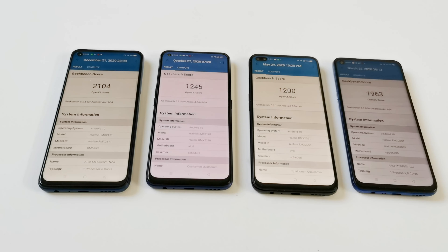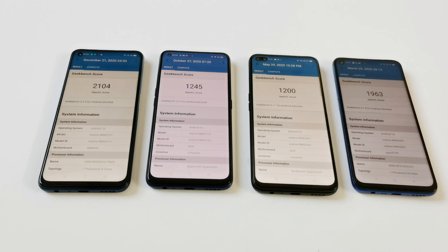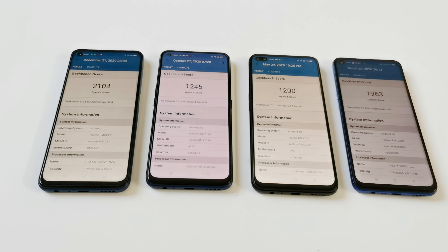In the Geekbench 5 compute test, Realme 7 5G is at the first spot, after that it's Realme 6, then Realme 7 Pro and then Realme 6 Pro. So as you can see that in all three tests — Android, Geekbench 5 and 3DMark — performance of Realme 7 5G is the best. After that it shifts between Realme 7 Pro, Realme 6 Pro and Realme 6. Most of the time the scores are pretty much the same, with very little difference especially between Realme 7 Pro and Realme 6 Pro.